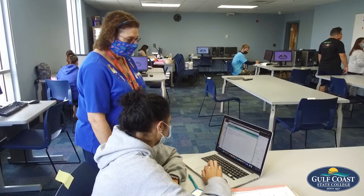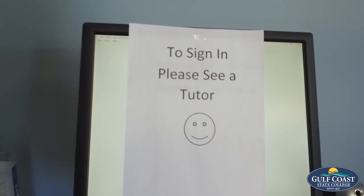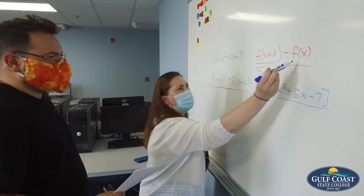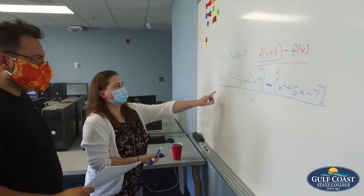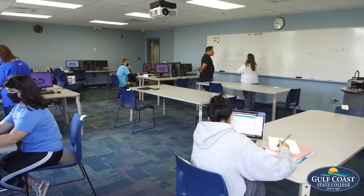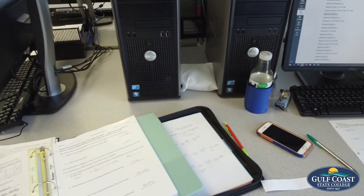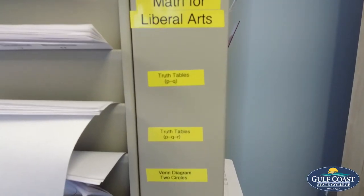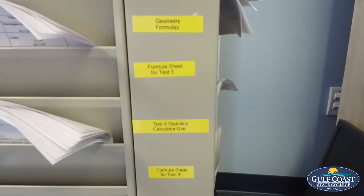Another thing I want to share is that here at Gulf Coast, we offer help in the math lab for our students. This help is available free of charge. We have professional people with degrees in math or a math-related field here to help you. We also have student tutors who have experienced the same classes, and they would love the opportunity to help you meet your goal of obtaining the six hours you need in your math courses.